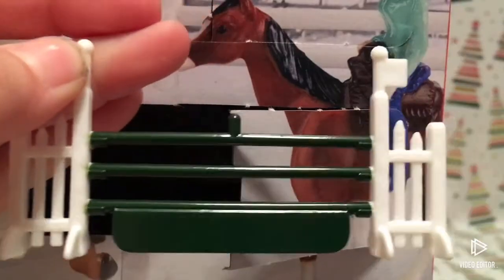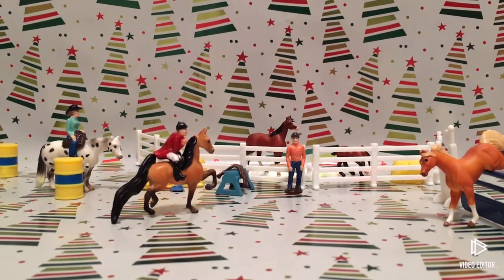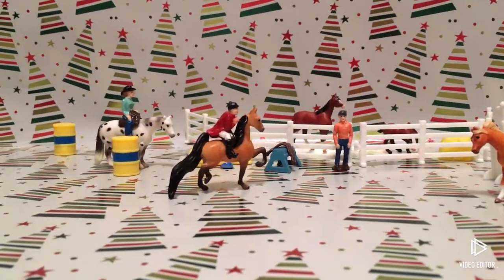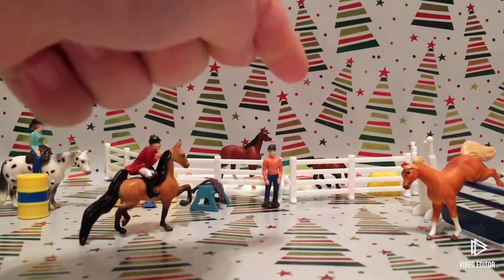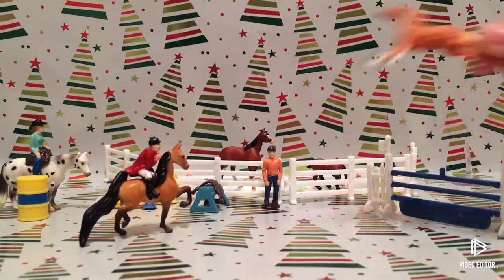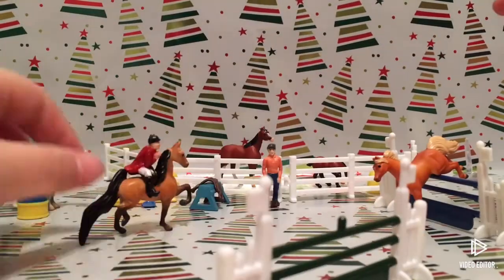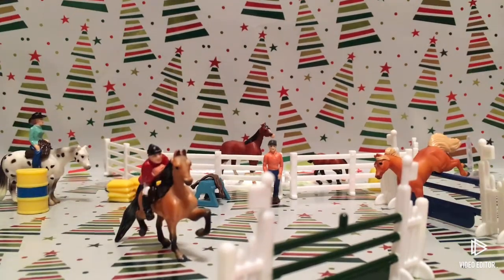I changed up our scene a ton — I'll show you. We have Rachel barrel racing with Comet, and then we just have Sam riding Dasher. Those two horses, we have Maple and Surfer in the pasture, and then of course Noel is jumping. We're going to add this other jump — I'm not sure where.